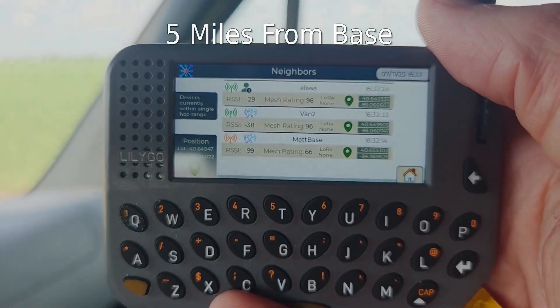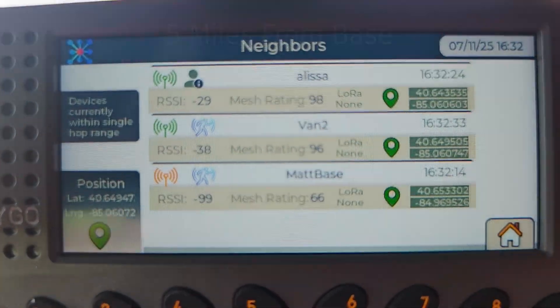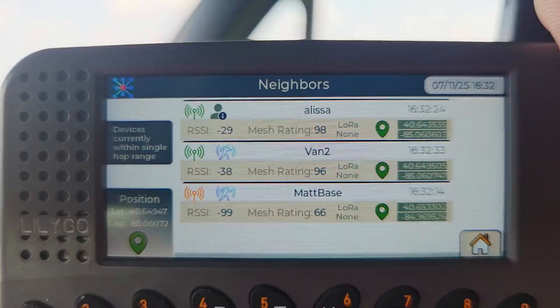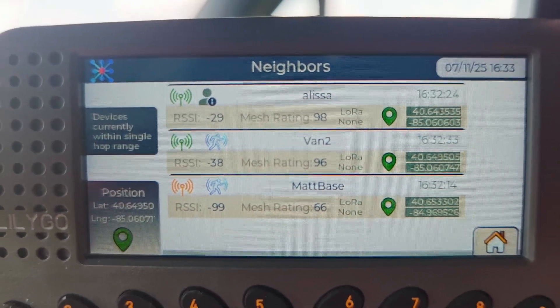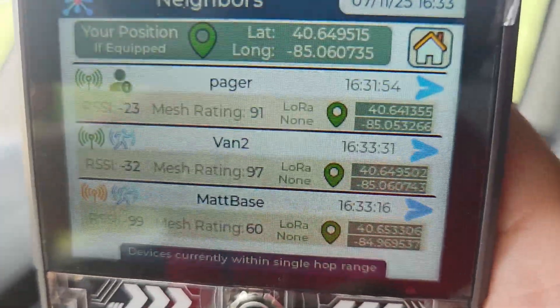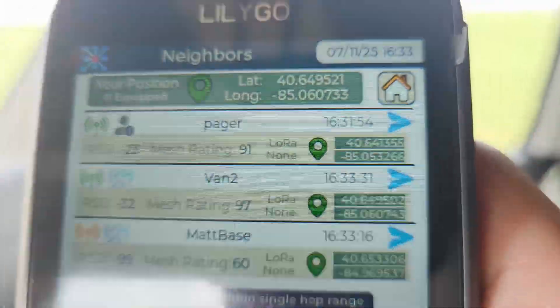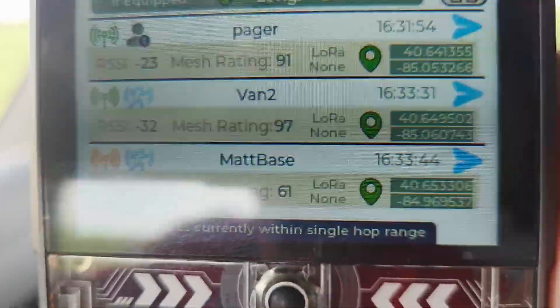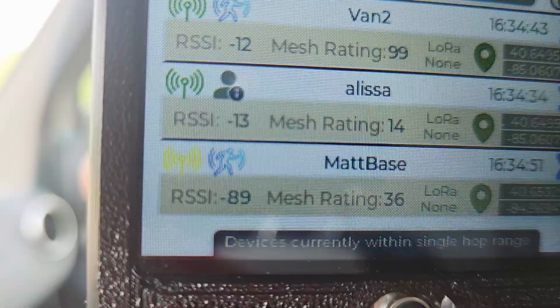Now I am about five miles from the house. I'm still getting the base station but it's negative 99 — not really going to be able to compare ratings once it gets to negative 99. The TDEC Plus does still have a connection at five miles and is getting regular location updates, so it's a pretty good connection. And the base is showing negative 89.